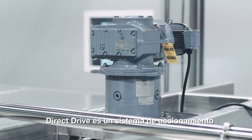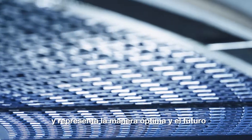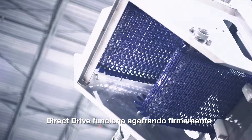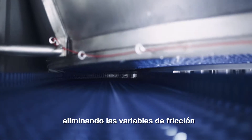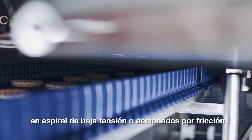Direct Drive is the patented drive system Interlox brought to market a couple of years ago, which is really an optimal way and the future of how spirals are driven. The Direct Drive operates by positively engaging the inner edge of the belt, and that eliminates the friction variables associated with most low tension or friction driven spirals.